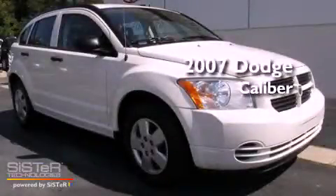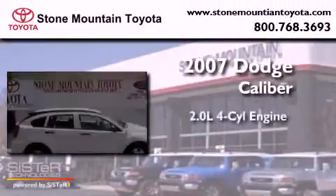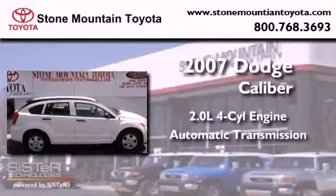This is a 2007 Dodge Caliber. It has a 2.0-liter four-cylinder engine and an automatic transmission.